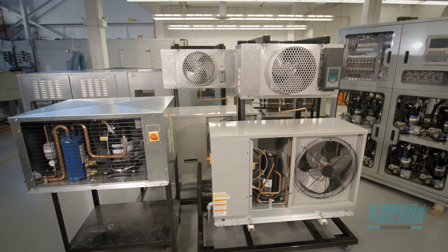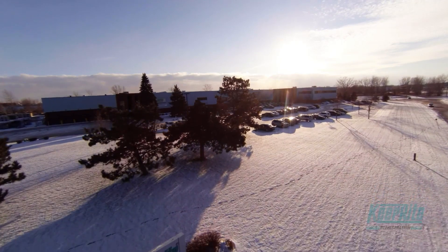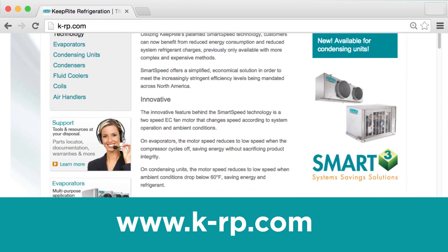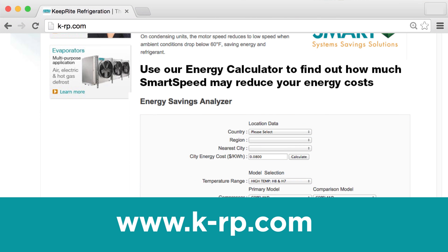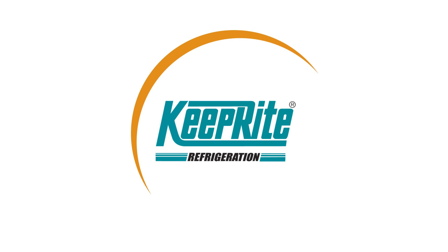Having SmartSpeed available for condensing units is one more reason KeepRite Refrigeration is the right choice for the refrigeration professional. For more information on this and other innovative products, visit our website at www.k-rp.com.